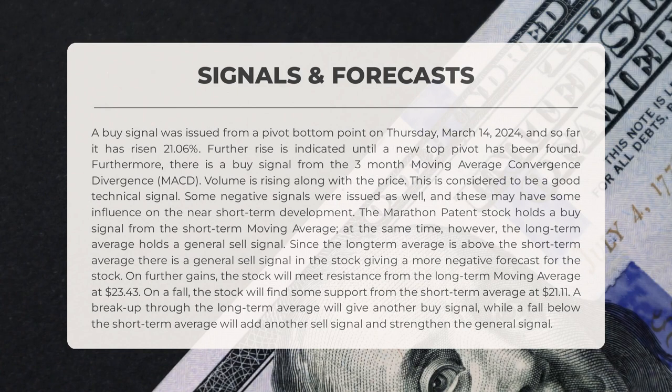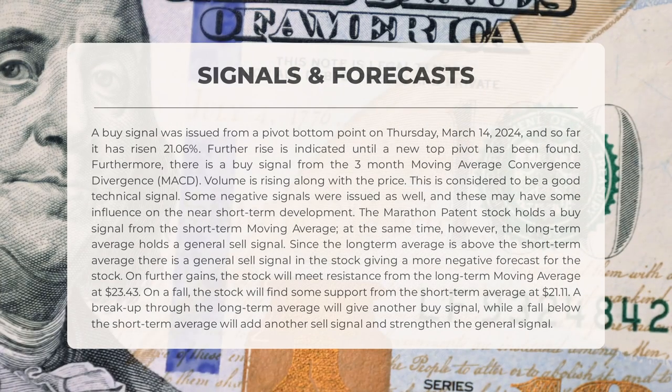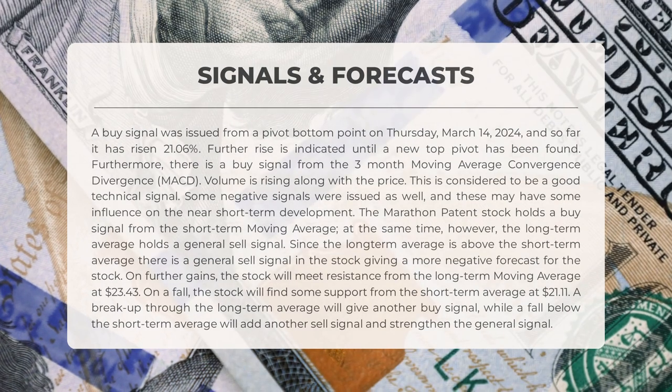Marathon Patent has shown various signals. A buy signal emerged from a pivot bottom on Thursday, March 14th, 2024, leading to a 21.06% increase; continued growth is expected until a new top pivot is identified. A buy signal from the three-month MACD is also observed, supported by increasing volume and price. Despite some negative signals affecting short-term developments, the stock holds a buy signal from the short-term moving average, though a general sell signal is indicated by the long-term average surpassing the short-term one. Resistance is anticipated at the long-term moving average of $23.43, with support at the short-term average of $21.11.